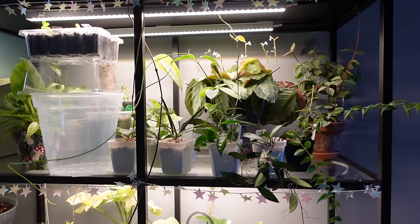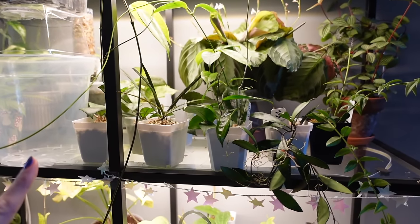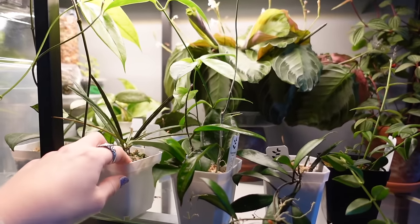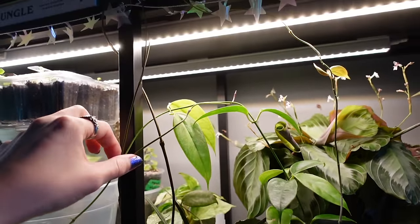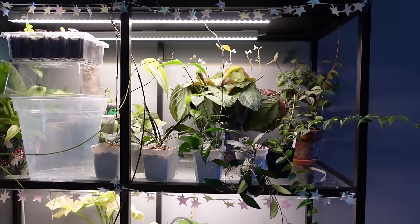Another thing that's chaotic on this shelf is my Hoya. These are my new Hoya from Plant Haven Toronto, lined up here, and they need to be repotted this month — thank goodness, because they're already growing like crazy and I haven't even had them for that long. Look at these vines — there's tendrils everywhere. Hoya has gone wild.